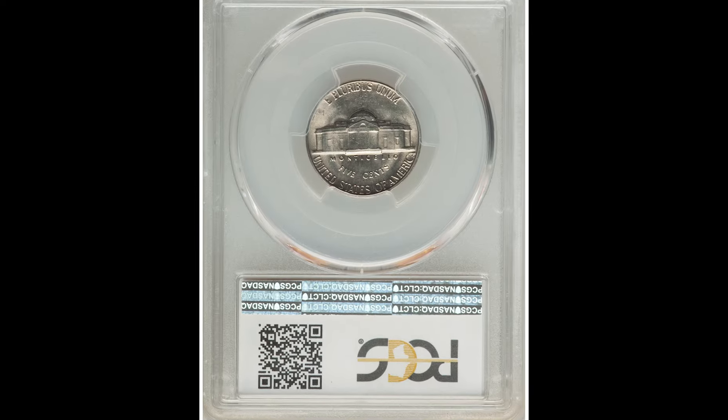Even though you see some gashes and nicks in the face of Jefferson, that is okay. Mint state coins are meant to be kind of thrown around during the minting process — these are naturally occurring because they're being tossed around. Just understand that the plus grade will increase the value of your coin. A plus grade is given by a grader if they think the coin looks really, really nice for the grade.